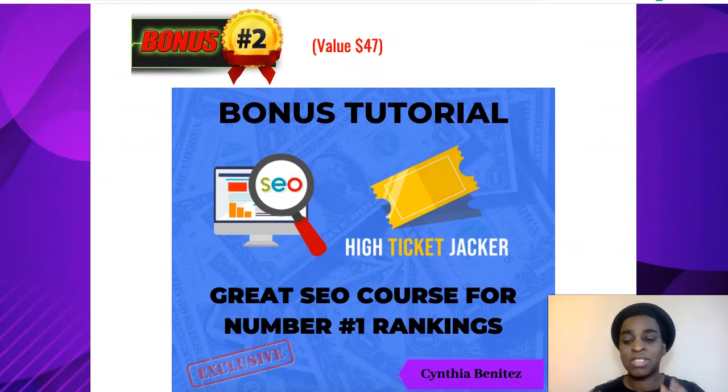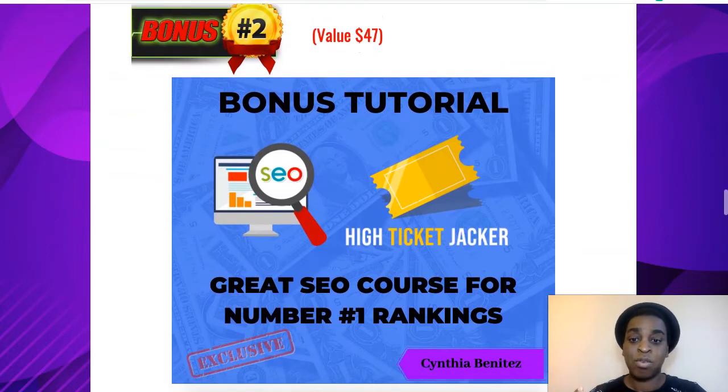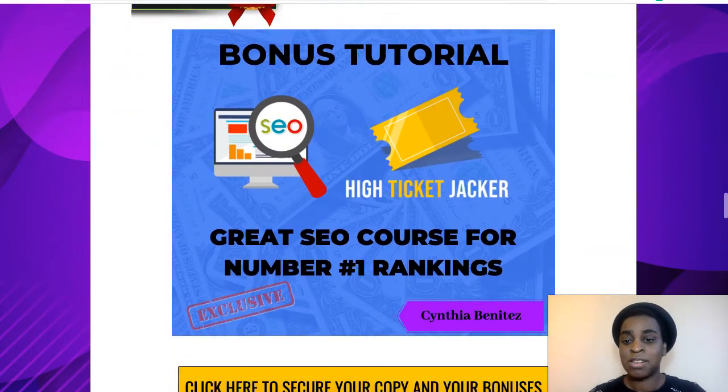My second bonus is an amazing SEO course, which is also by Anthony. I bought this a while back when he released it — it's a super good course on SEO. With this one, you're going to get even better results than anyone else that is just going to buy High Ticket Jacket. You're going to supercharge your results and have better results than anybody that only has High Ticket Jacket.